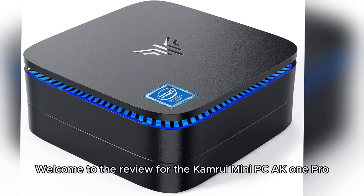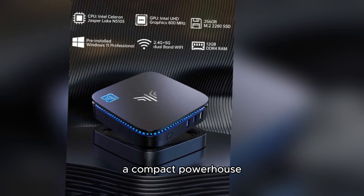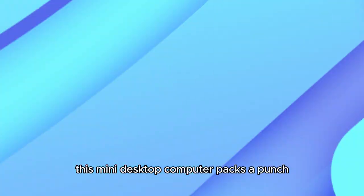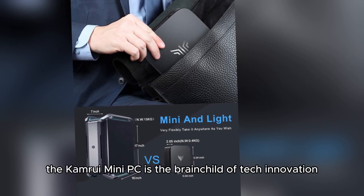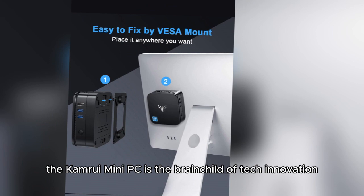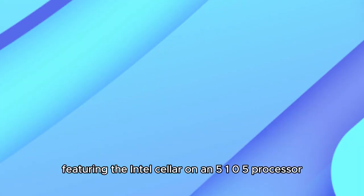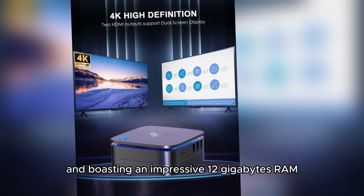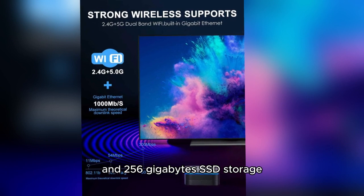Welcome to the review for the CamRui Mini PC AK-1 Pro, a compact powerhouse that's set to redefine your computing experience. This mini desktop computer packs a punch in a small form factor. The CamRui Mini PC features the Intel Celeron 5105 processor and boasts an impressive 12GB RAM and 256GB SSD storage.